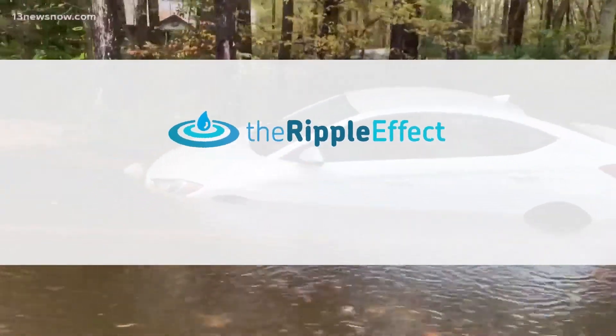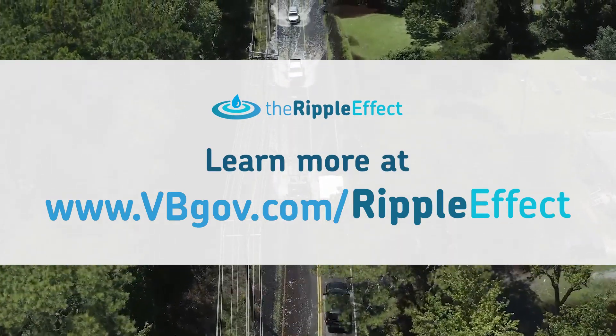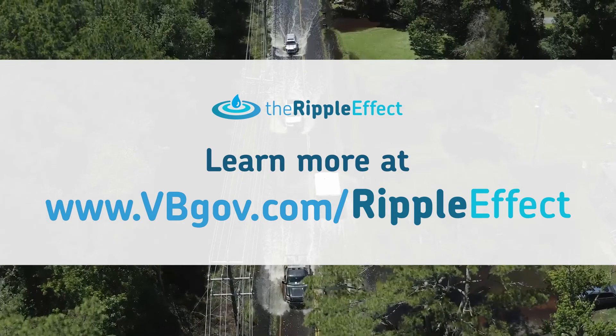To learn more about the Virginia Beach Flood Protection Program, visit www.vbgov.com/ripple-effect.